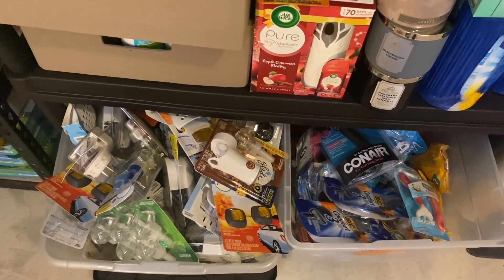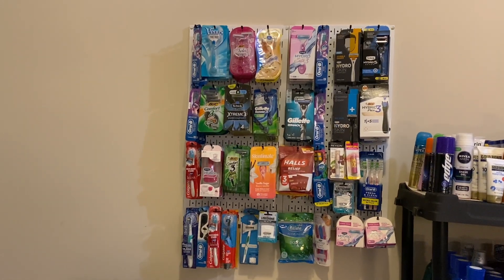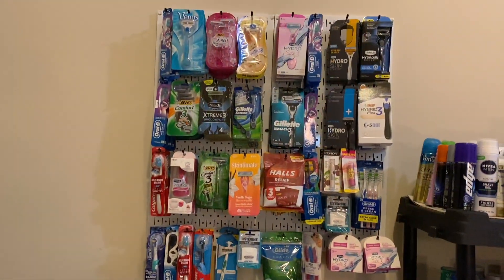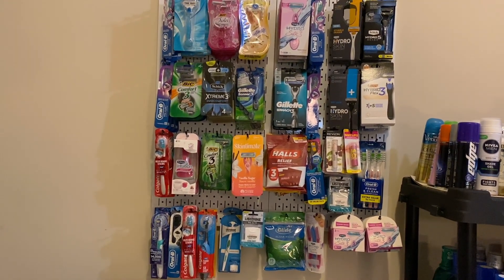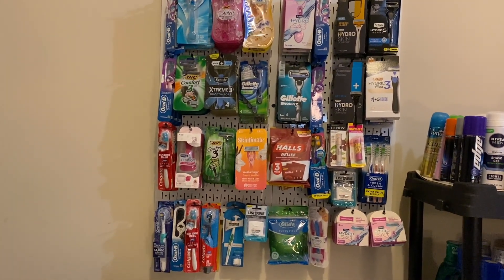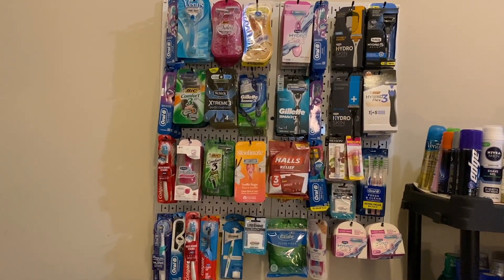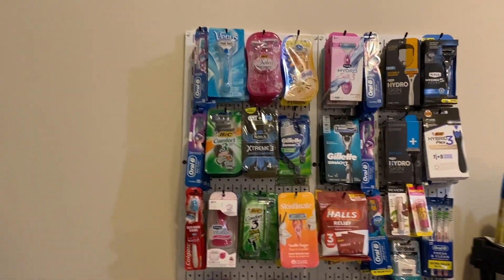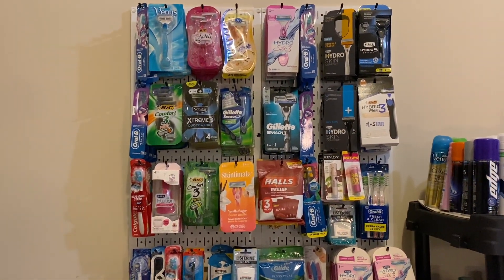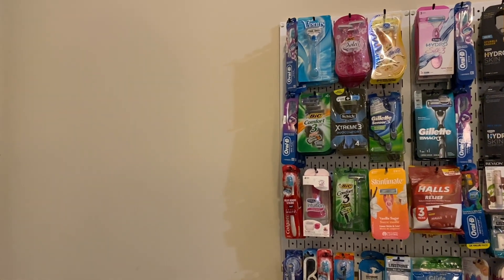This is a good segue to show you the new additions I've made in here. I got my first pegboard! My friend Tawana Tea Time here on YouTube had been telling me forever that I needed to get one. I finally ordered a small one from Amazon - I'll have it linked down below, along with a link to my shelves. I absolutely love it and have already ordered a couple more pegboards that are going to complete this wall.